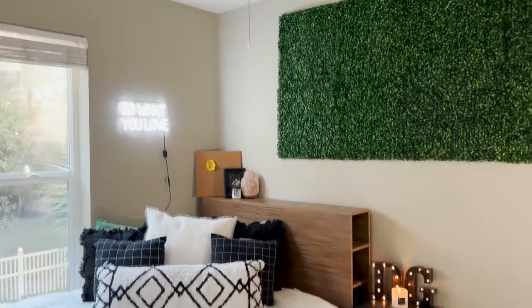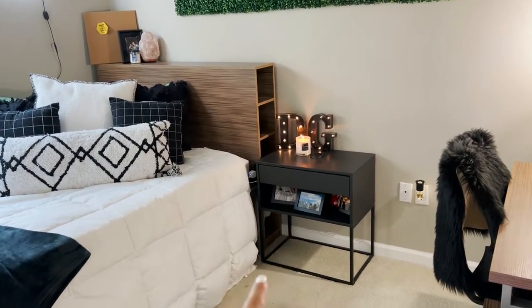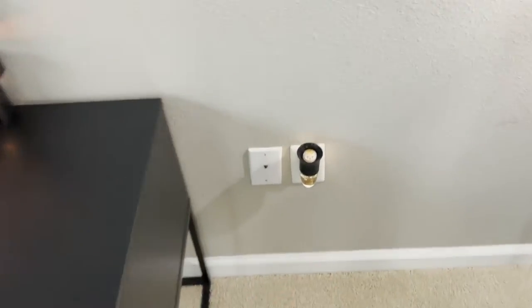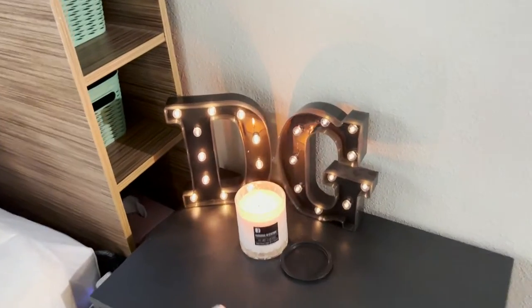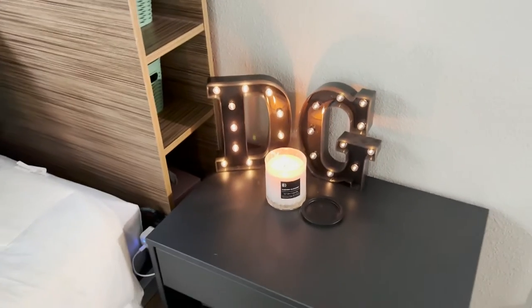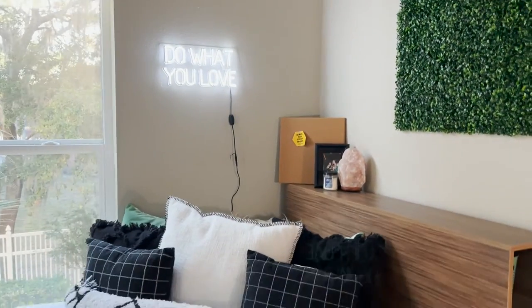Here is my bed. I have this nightstand from IKEA, along with some frames from IKEA. My wallflower — I have the laundry day scent in there right now, it literally smells like heaven. I've got a candle going with some DG letters — I am in Delta Gamma here at USF, and my big got those for me at initiation. Very sweet, thank you Meadow.